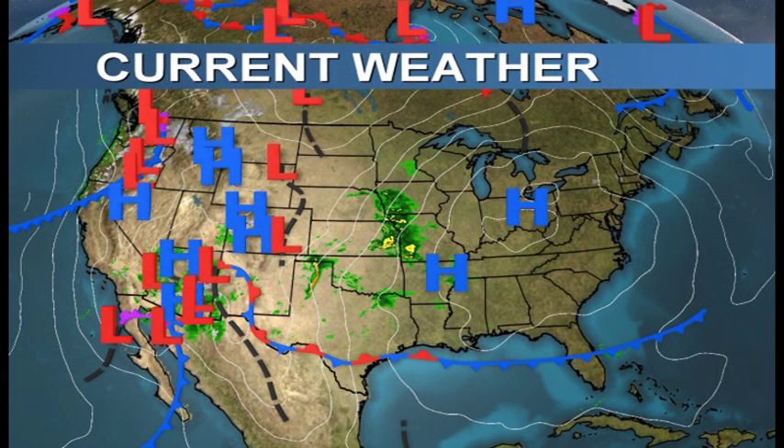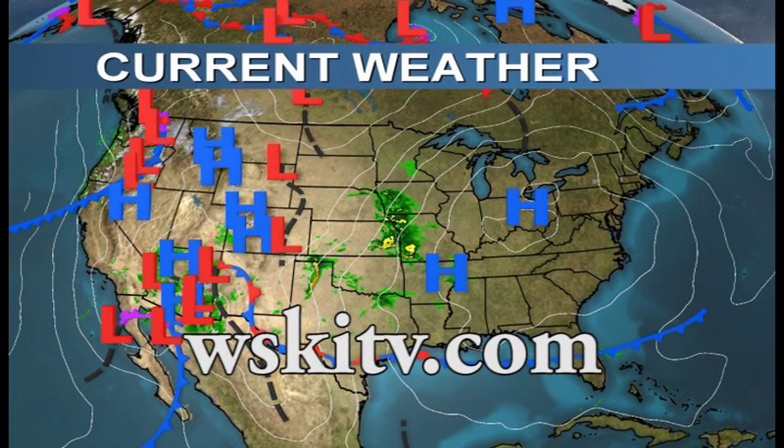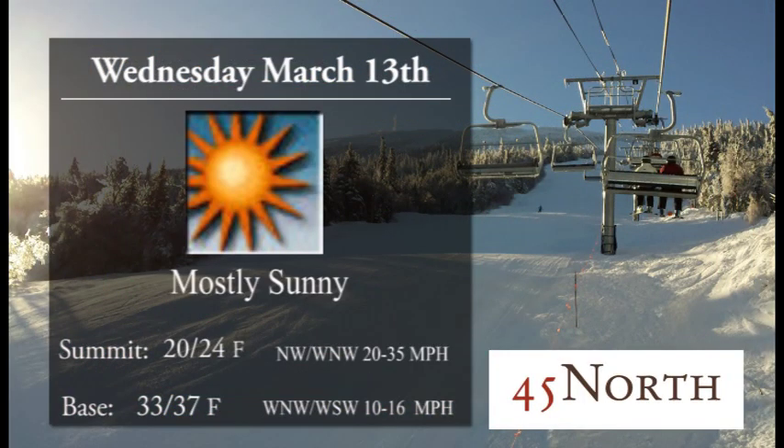Time to take a check of your afternoon update brought to you by 45 North. Find them at the Sugarloaf Mountain Hotel tonight for some great apres as well as dinner and some great breakfast to fuel you up for your day enjoying the outdoors. This is brought to you by WSKITV.com where you can find this and much more on all your internet devices.